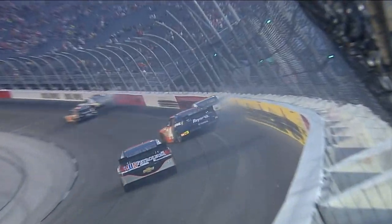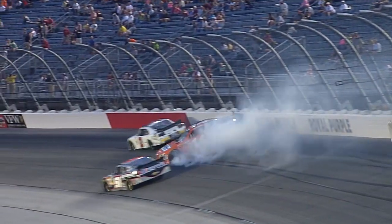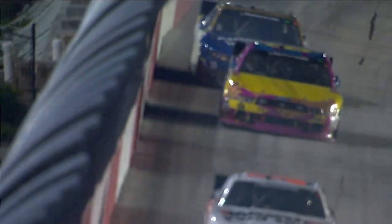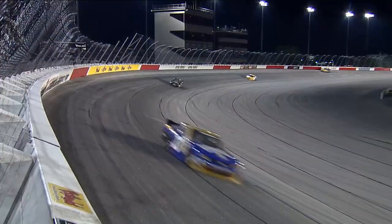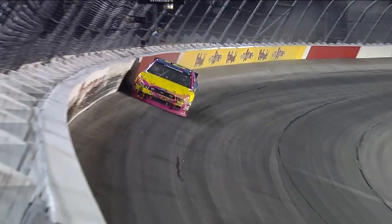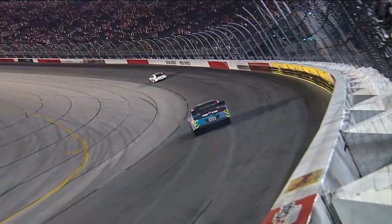Eric McClure looked like he was trying to get down below that car but there's just not enough grip. I'm not sure if this is the first time he's touched that wall today. He got a good piece of it at that time — and he didn't hit it just once, he hit it twice.